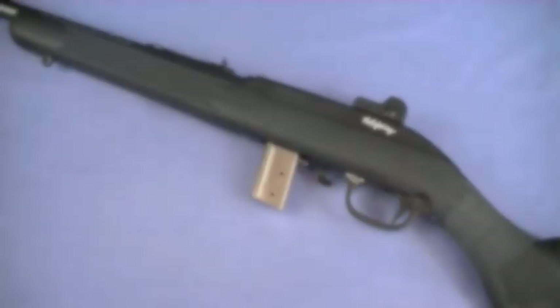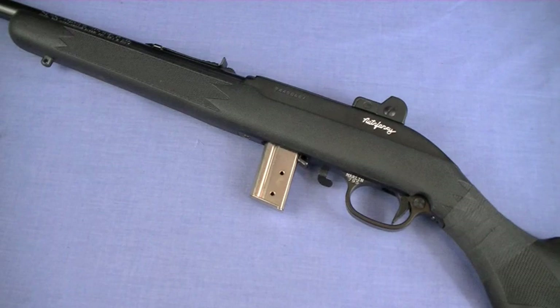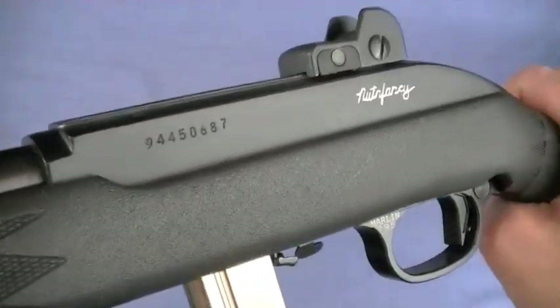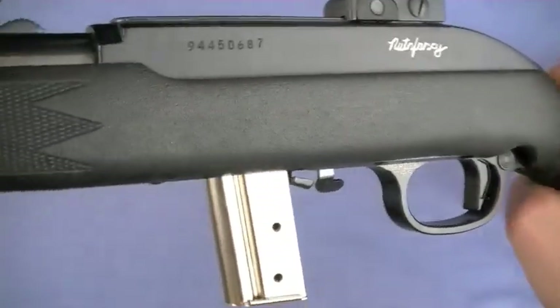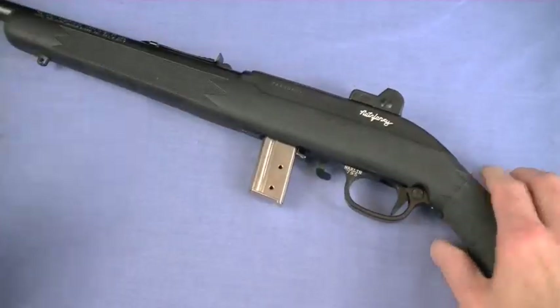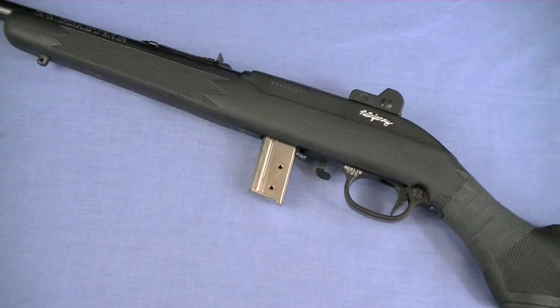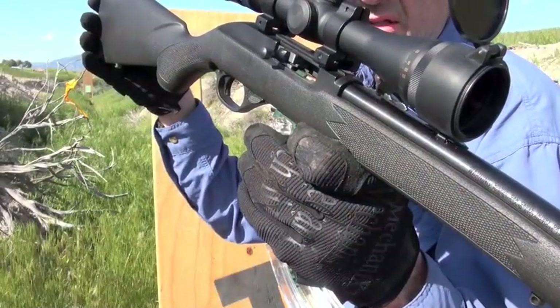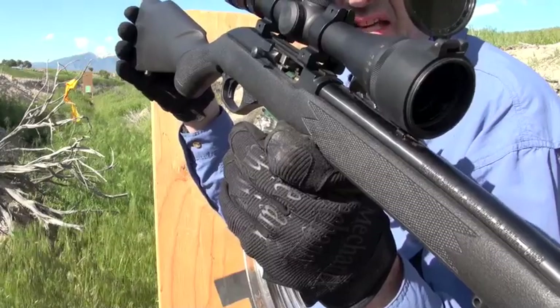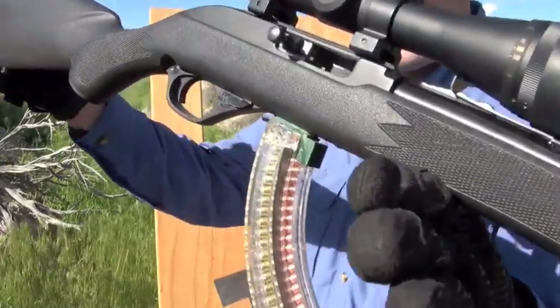Ty Cobb, Joe DiMaggio, Babe Ruth, Ron Santo, Red Faber, Mule Suttles, Ozzie Smith, and the Marlin 795 — what do they all have in common? Hall of Famers. Hey guys, this is Nut and Fancy and you are looking at a .22 Hall of Fame rifle, the outstanding Marlin 795.